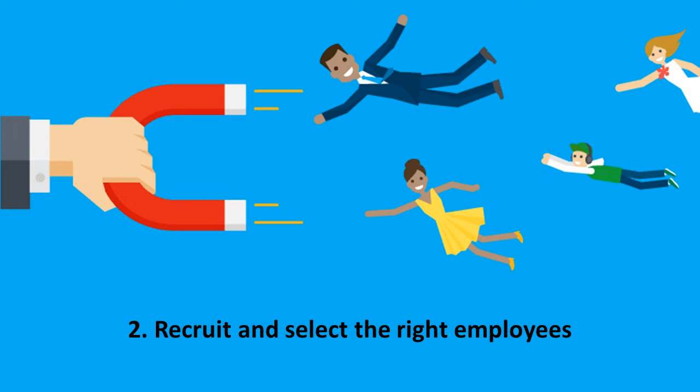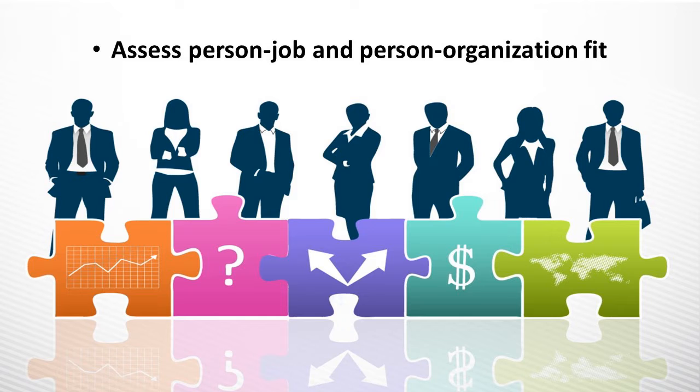The second strategy is to recruit and select the right people for the job. One way of doing this is to assess the fit between each person and the job and the organization. People are naturally inclined to be attracted to companies that share their values. When employees perceive a strong fit, they're more likely to be satisfied with their jobs, go above and beyond expectations, and stay with the organization over time.